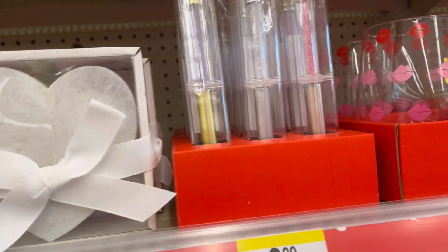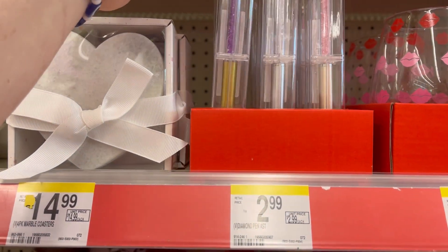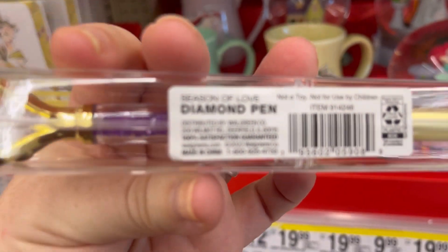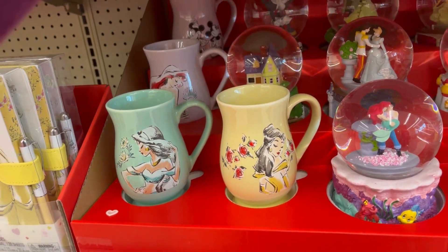They've got some cute little glasses. This little pen's only $2.99. I thought that was like crystals at first — I thought that was amethyst. But it's just a little diamond pen. It's cute for only $2.99.